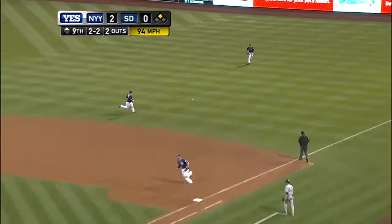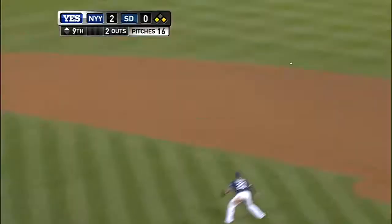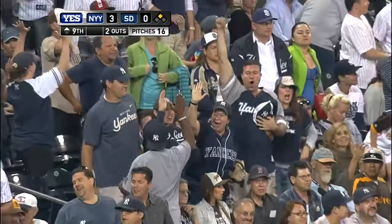Ground ball right side, through for a base hit. Here comes Granderson. Venable comes up throwing and the throw is way wide up the third baseline. Nix goes to second on the throw — it's an RBI single for him.